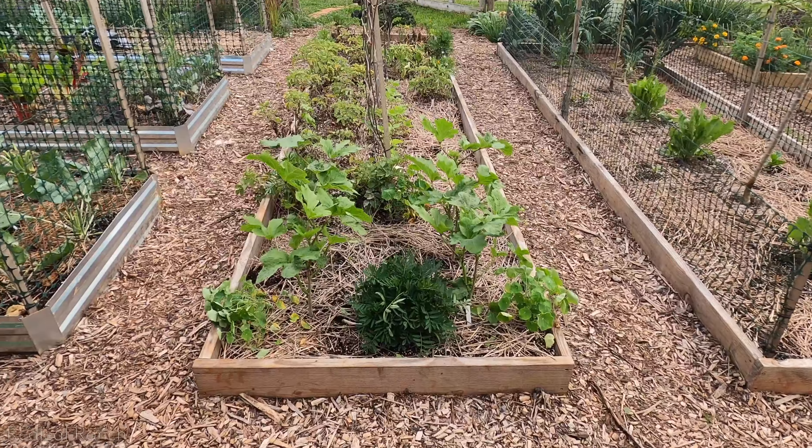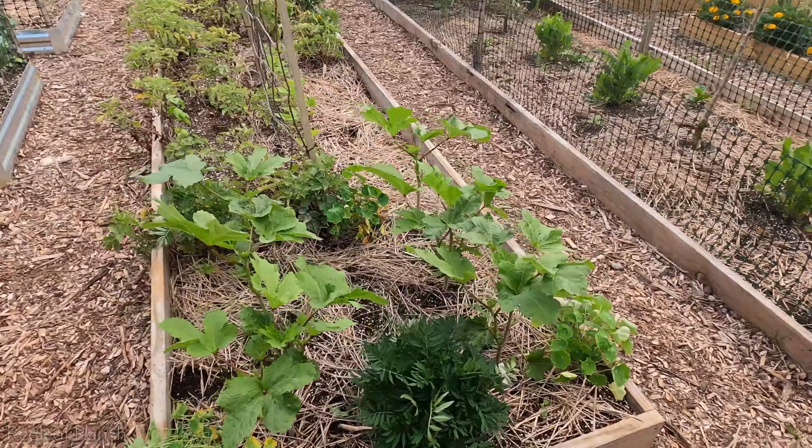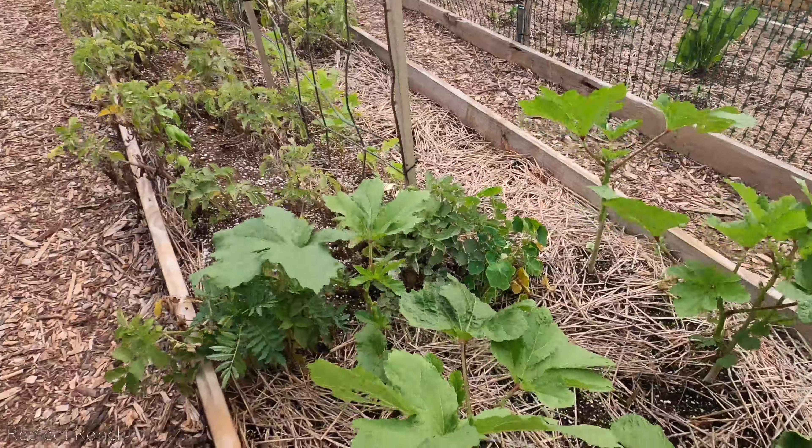I think for next year I'm definitely going to tent all of our brassicas, because the best way to fight cabbage worm is prevention — just making sure none of those little white moths land and lay their eggs and give us the worm.